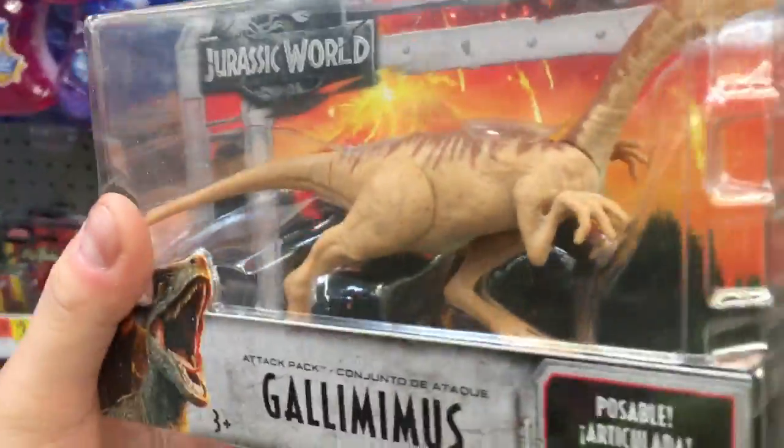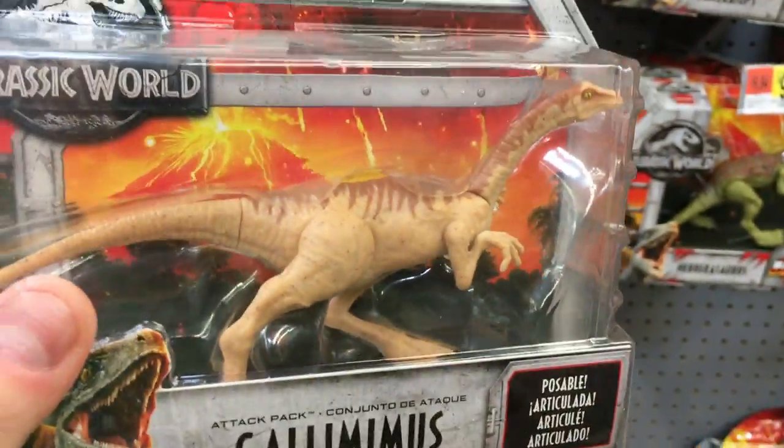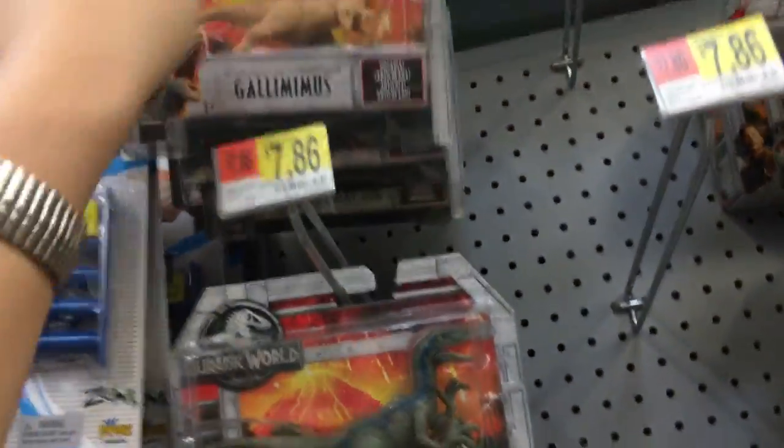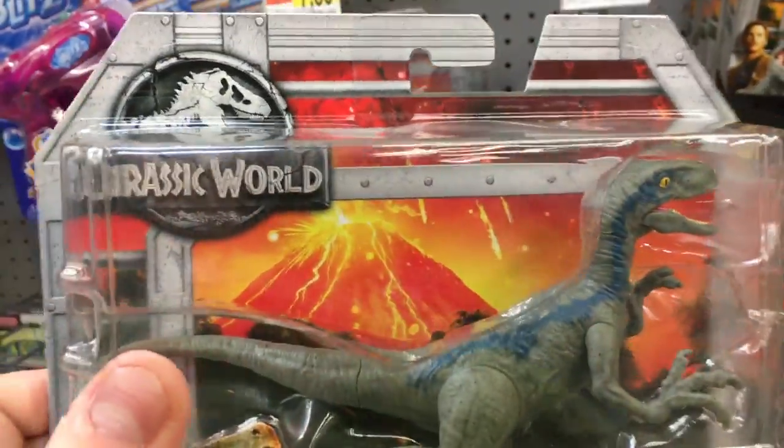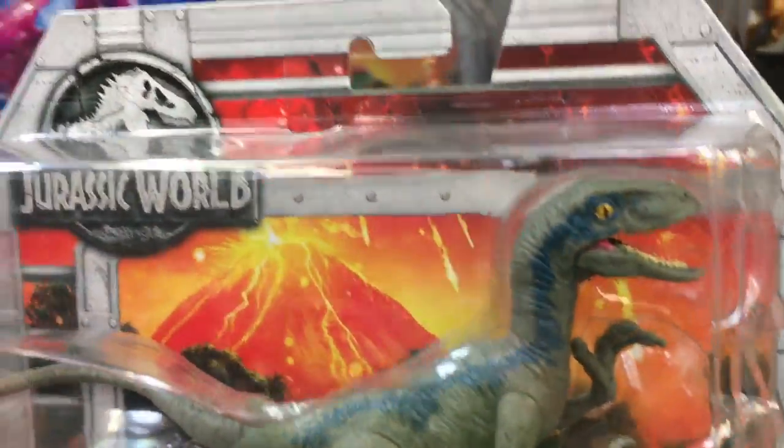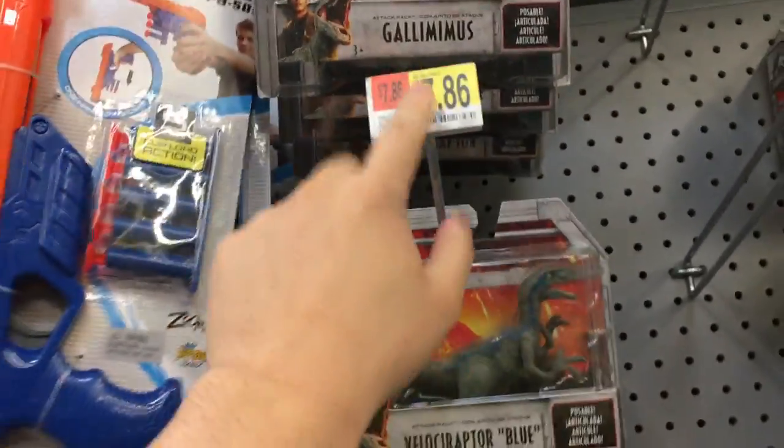Maybe you'll see a flock of these in the new movie. They have some pretty good detail. Let's see — we got our Velociraptor, we got Blue here. Pretty nice, I like the details. They're kind of cheap.